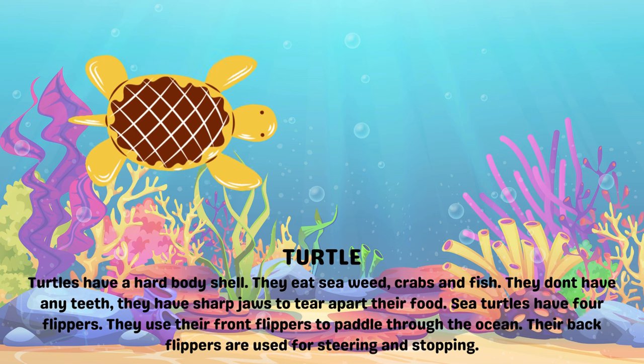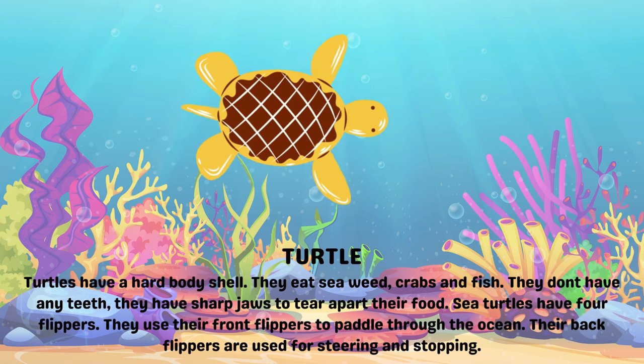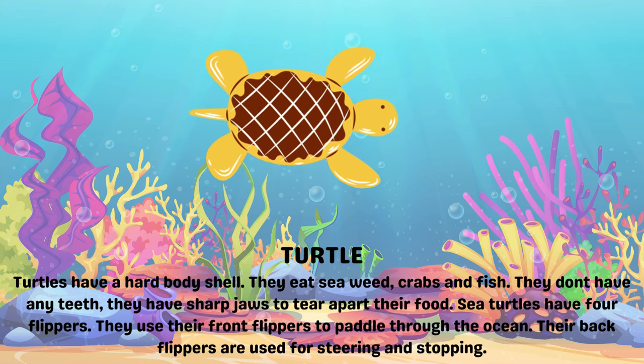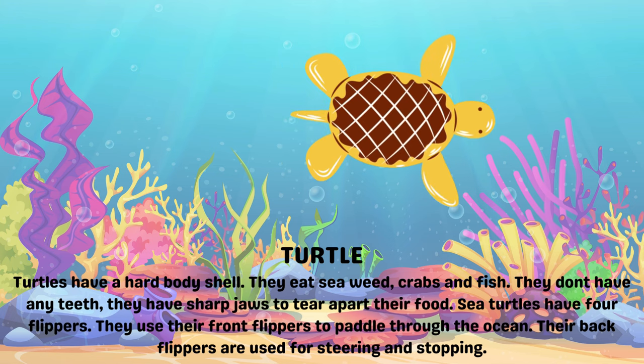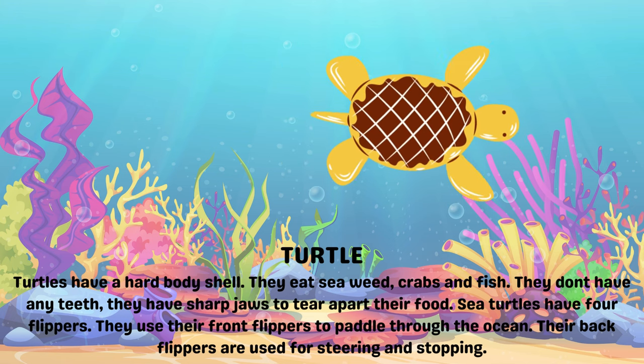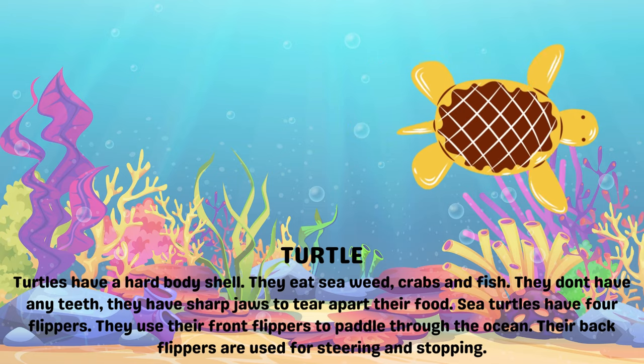Turtles. Turtles have a hard body shell. They eat seaweed, crabs and fish. They have sharp jaws to tear apart their food. Sea turtles have flippers. They use their front flippers to paddle through the ocean. Their back flippers are used for steering and stopping.